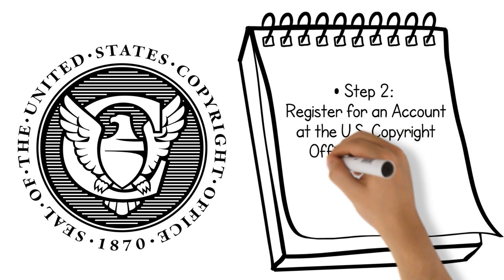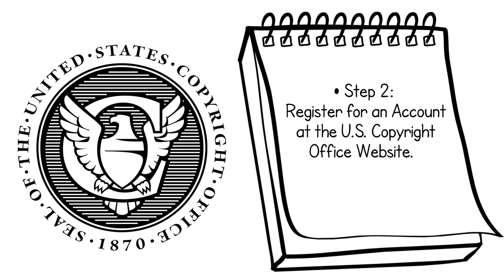Step 2: Register for an account at the U.S. Copyright Office website. To register for an account, go to www.copyright.gov and follow the instructions there.